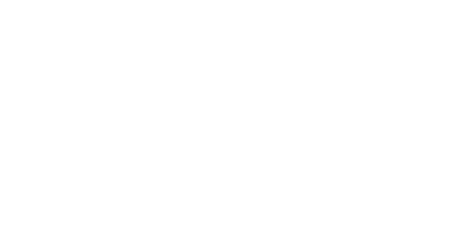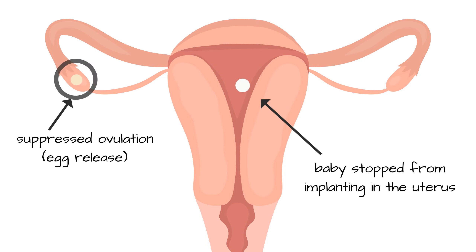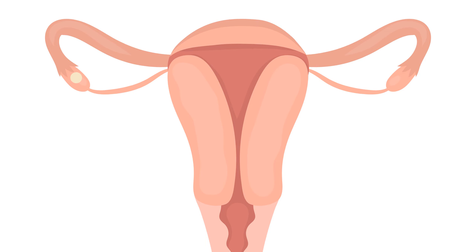These pills prevent pregnancy both by stopping ovulation and by preventing implantation. When ovulation never occurs, no child is conceived. But sometimes ovulation does happen. If the egg is fertilized but implantation does not occur, a silent abortion happens. The embryo, which is already alive, dies.